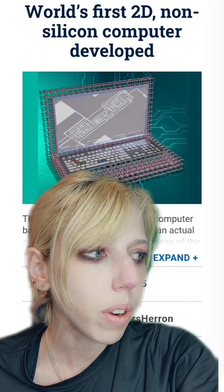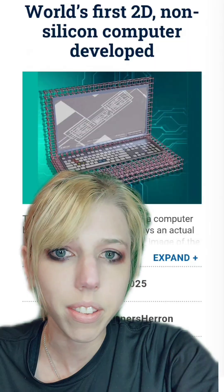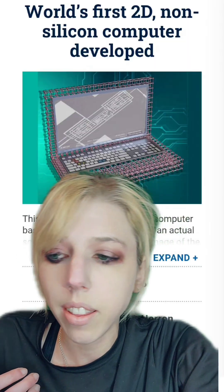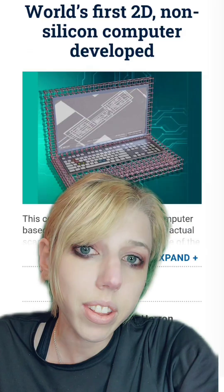One thing you have to know is that although we're making very small computers, they used to take up a living room worth of space. One issue is that we can increase speed as much as we want, but unless the data can be processed quickly enough, it's not going to do much.